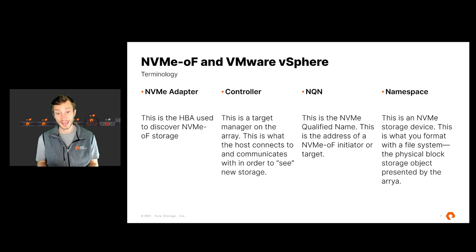Your NVMe over Fabrics capacity is called a namespace. A namespace is essentially like a device, volume, or disk — whatever your array calls it today. In the NVMe over Fabrics world, a chunk of storage is a namespace. This is what you actually manage, format with a file system, snapshot, replicate, and so on. On the flash array, we refer to everything as a volume whether it's SCSI-connected or NVMe-connected, but the internal communication shown in VMware is called a namespace.